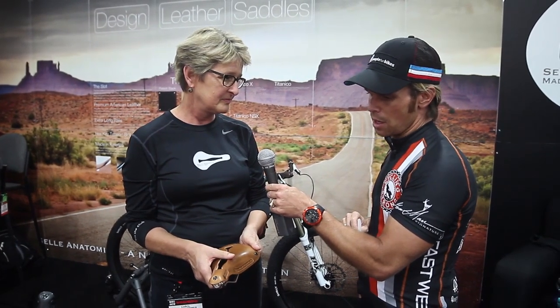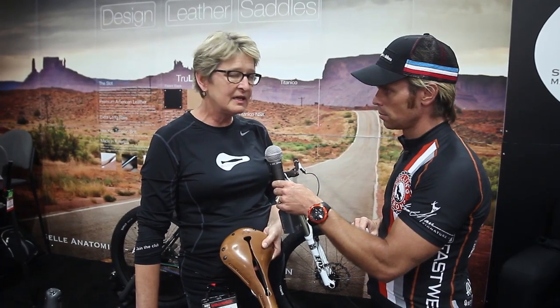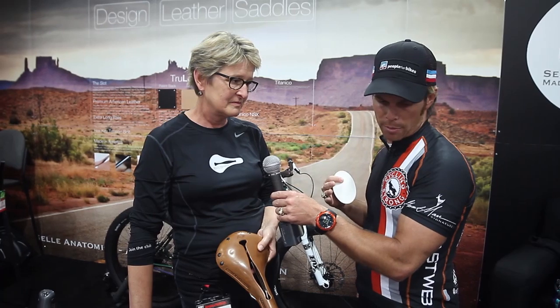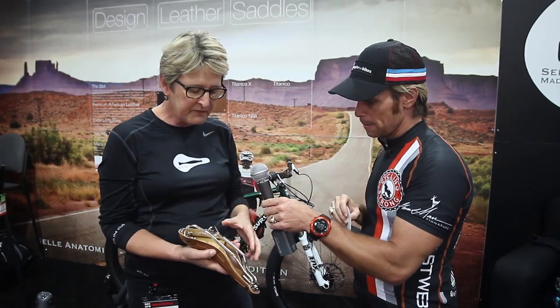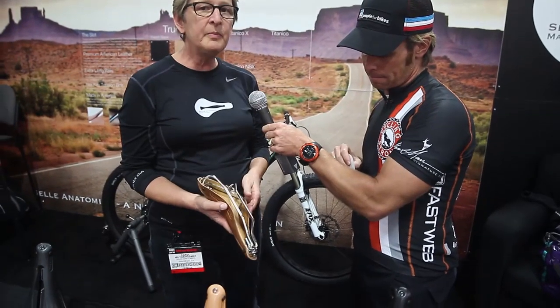For gram junkies putting all the money into an S-Works build — how much does the saddle weigh? This saddle weighs about 450 grams. It is heavy, but riders find so much comfort that they're willing to take the extra weight. We have the longest rails in the industry, providing the greatest amount of setback. We will be moving next year to titanium rails on this saddle, but that's in the works right now.